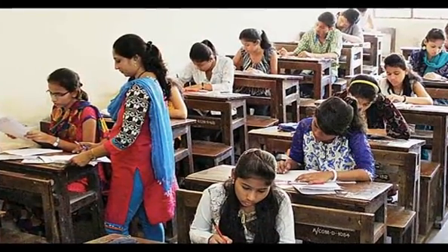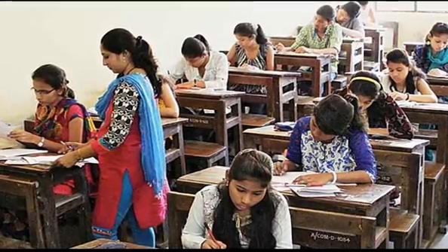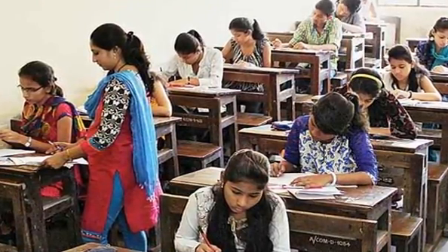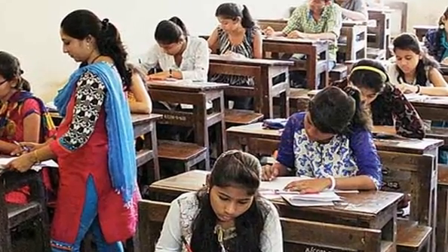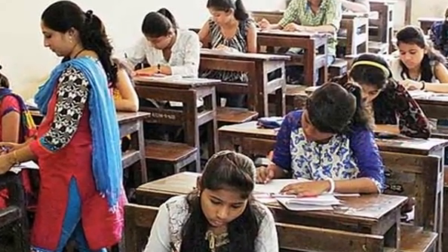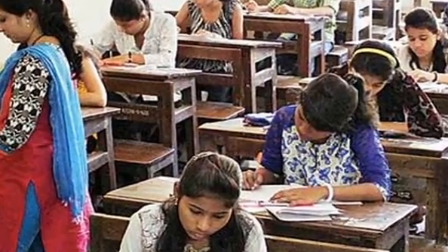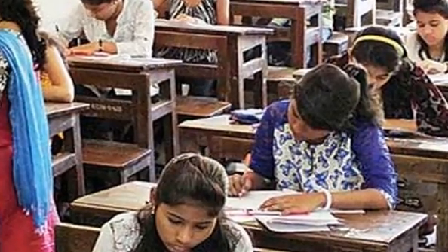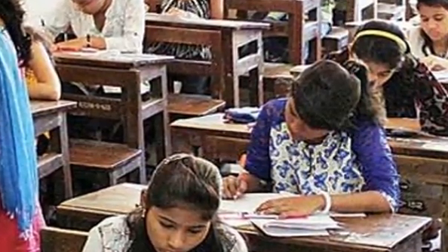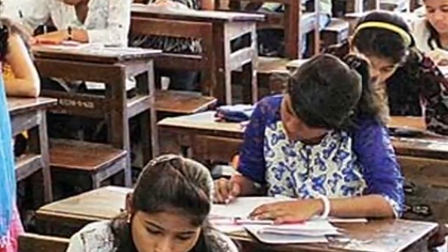Hello students. The National Eligibility Come Entrance Test NEET UG exam is just 4 days away. Aspirants must remember to keep their Admit Cards, which are available on the official website cbacneet.nic.in. This year, students appearing for NEET 2017 exam will be required to mark answers on the OMR sheet of NEET UG exam on May 7.